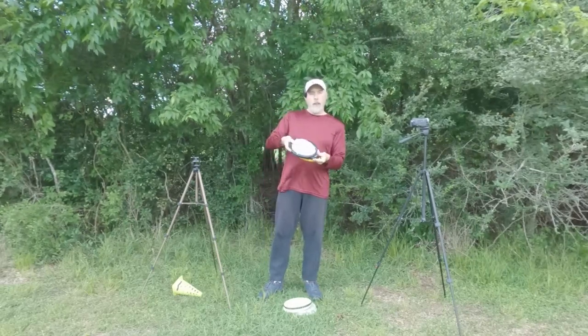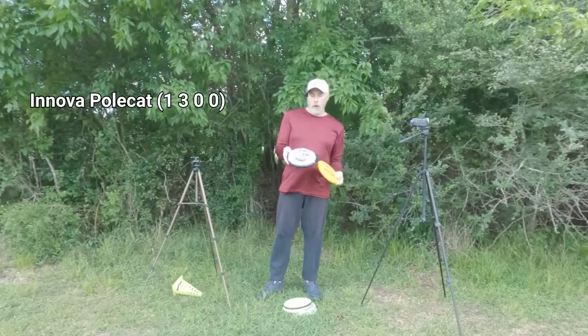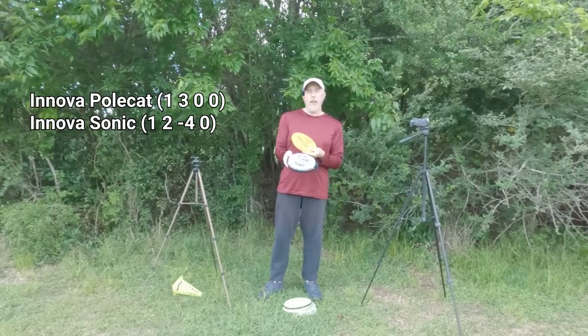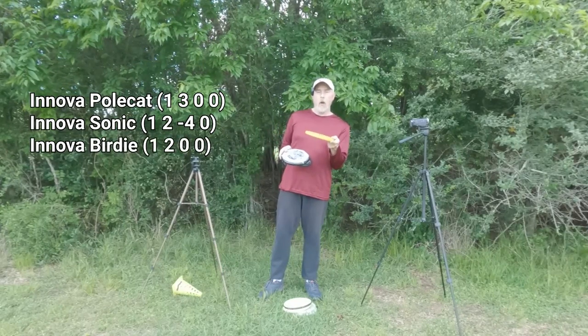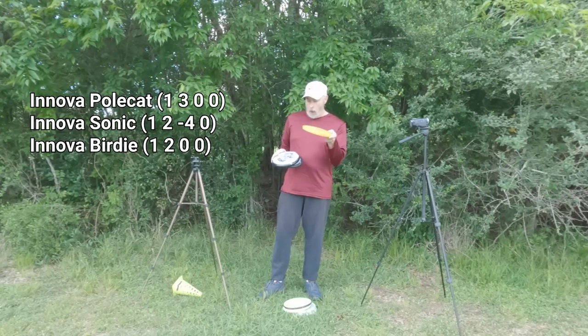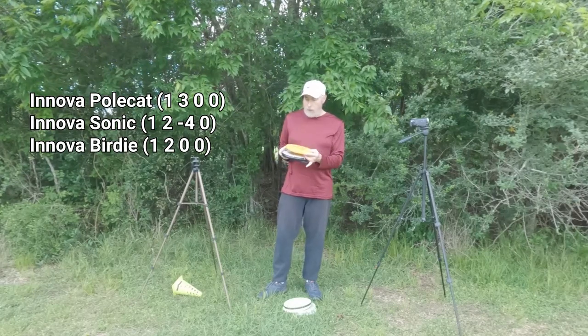It's Innova — I have the halo star polecat, the halo star sonic (this one Garrett Goethe signed for me at Texas States — thank you Garrett), and I have a birdie in DX plastic. I've actually had this birdie longer than most of the other discs — in fact, it's the oldest disc I currently own.